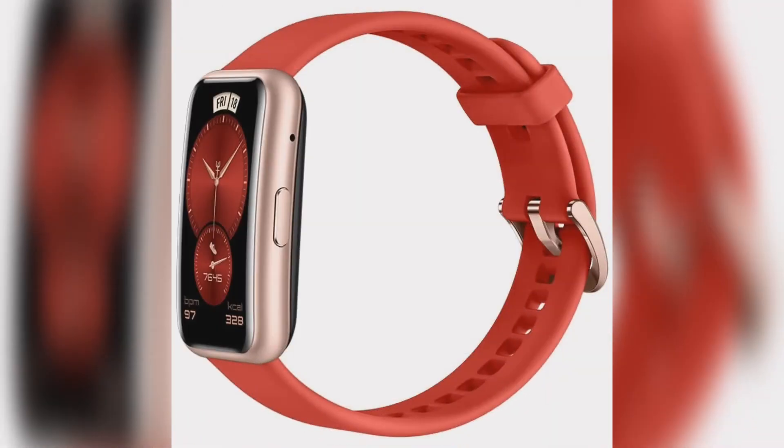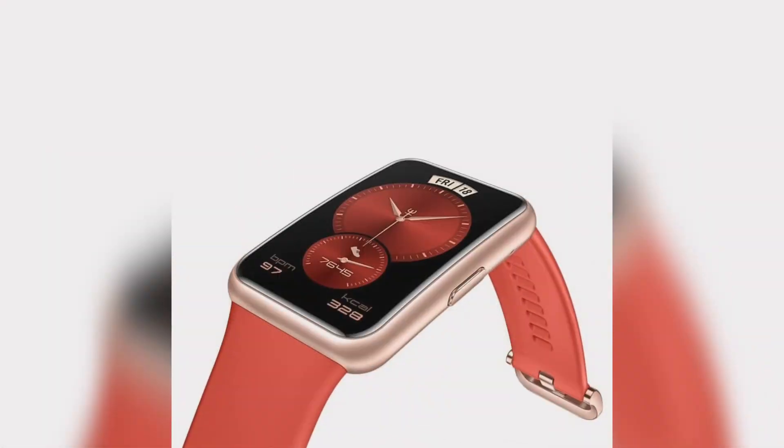Its 180 mAh battery lasts up to 10 days. The Watch Fit has a built-in GPS, 96 sports modes, as well as heart rate and blood oxygen saturation monitoring. It also features heart rate detection and provides users with functions such as stress monitoring, heart rate abnormal reminder, scientific sleep tracking, and female menstrual cycle management.